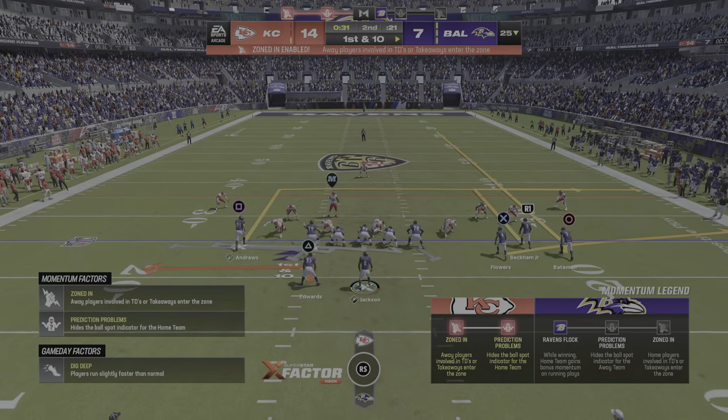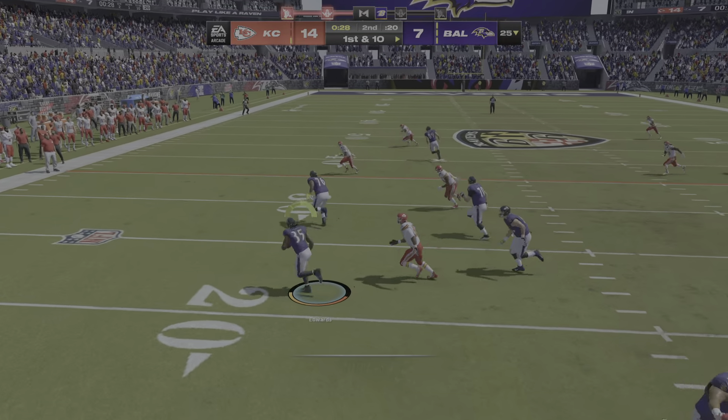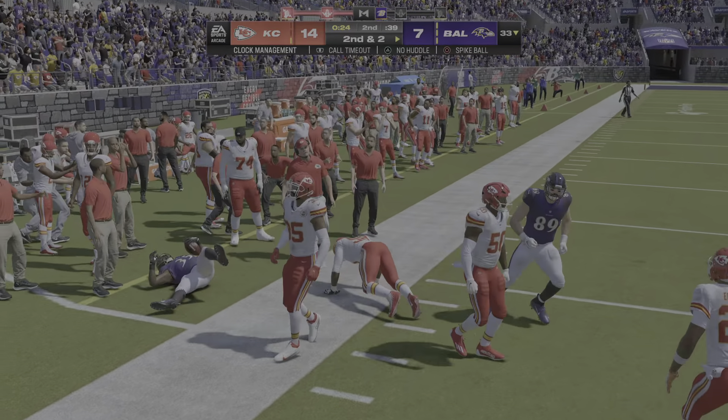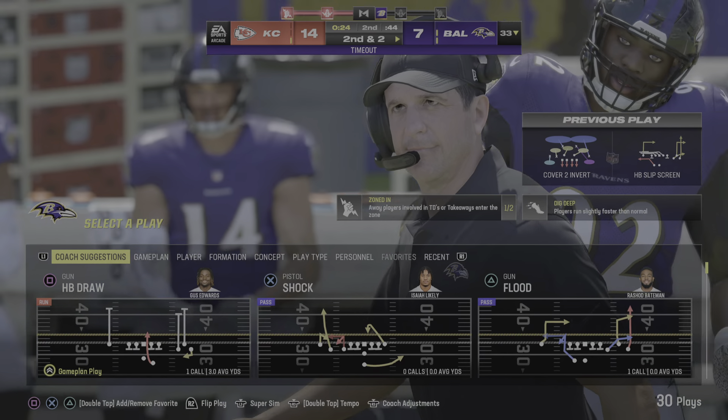The offense set to take the field here. They will have the football with less than a minute to go in the first half. Setting up the screen here to Edwards. He'll be tackled shy of the 35, but shifty footwork gets him a little extra on the play.